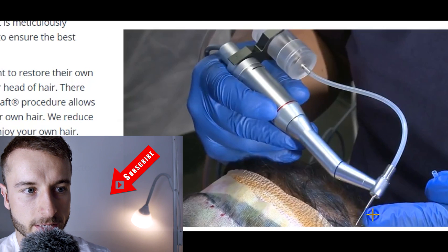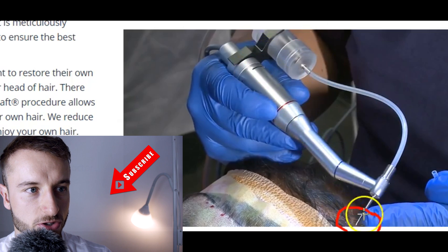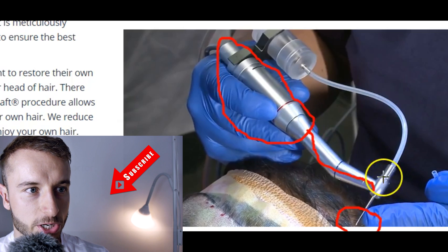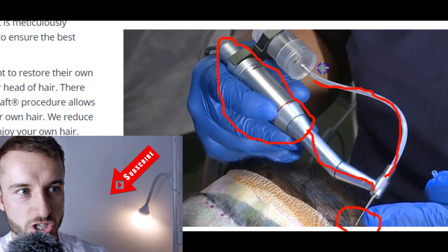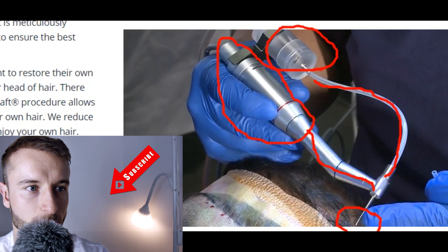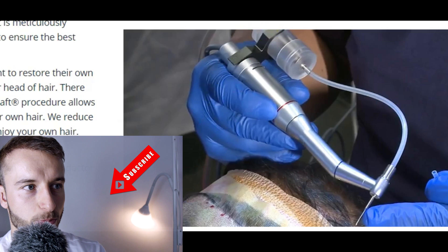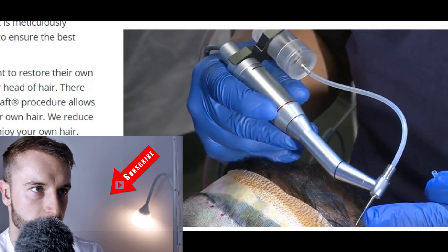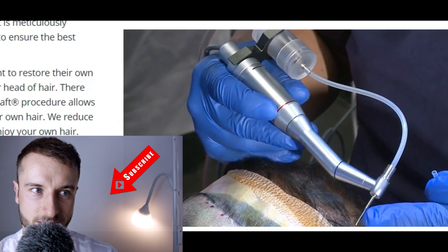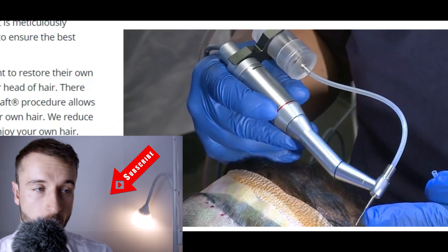How does the NeoGraft function? Basically what we can see here is a one-millimeter needle — that's the punch with a diameter of one millimeter. It's attached to a construction that has a motor at the beginning, and there is a little pipeline leading to a cold storage which stores the extracted grafts. The doctor holds this handpiece and extracts grafts from the patient's donor area. This was the first robotic innovation, but the danger is that anybody with a medical license can acquire it, so an inexperienced doctor can just pick it up and start performing the procedure.